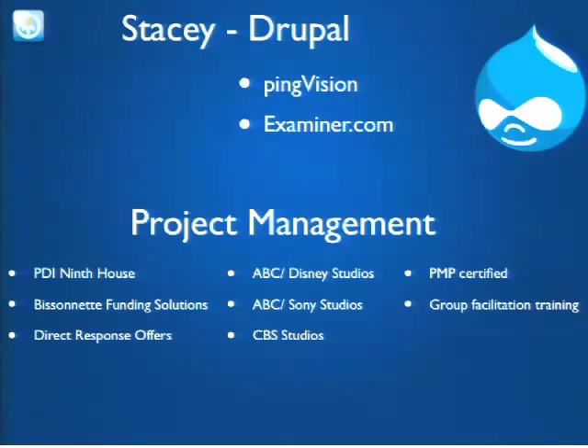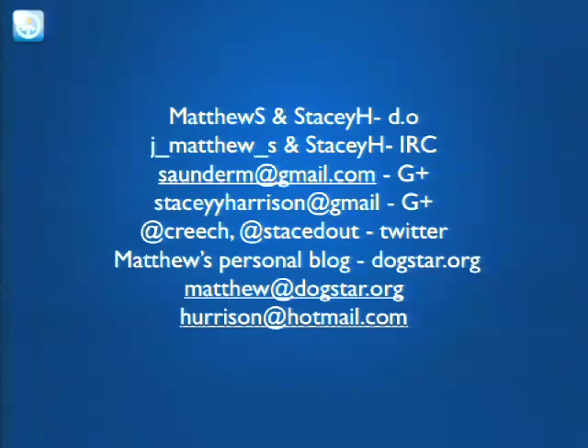Matthew and I have been working together since PingVision — the last three or four years — and again together at Examiner. I've been project managing throughout my career at places like Disney, Sony, and PDI 9th House. It's been a great ride at Drupal. If you have any interest in getting in touch with us, it's perfectly fine — we're friendly, we don't bite, at least not very much.